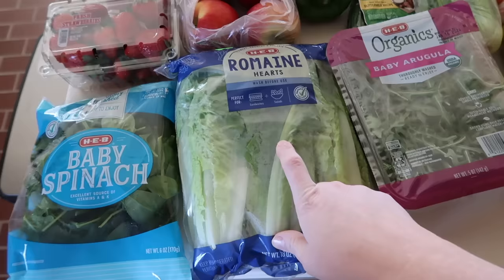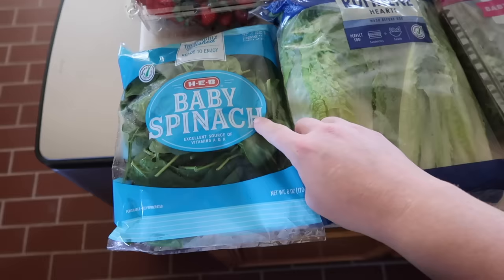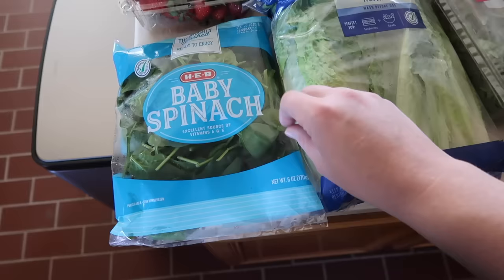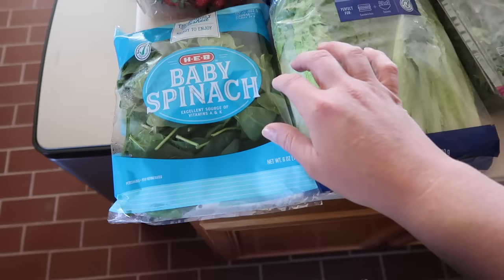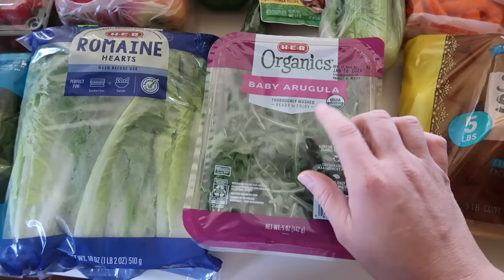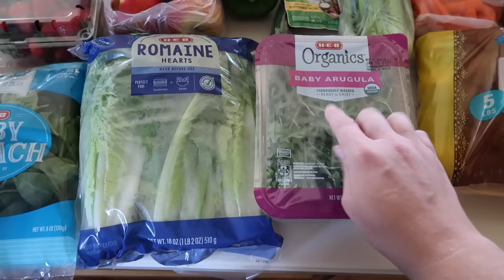Baby spinach — I mostly use this when I'm making smoothies in the blender, which I've been doing with my protein shakes first thing in the morning as a pre-breakfast or morning snack. I'll use a Premier Protein shake, a frozen banana, a handful of spinach, and it's a great way to get protein and some good vitamins in. The arugula I got for a specific salad this week — I love arugula, it's kind of peppery. It's really good on sandwiches or wraps too.